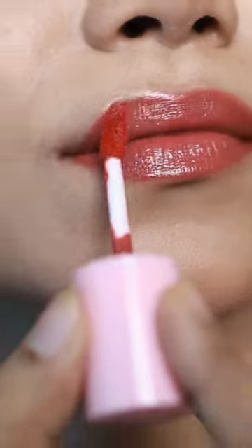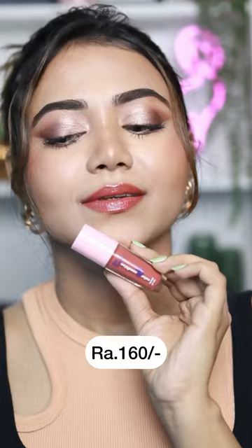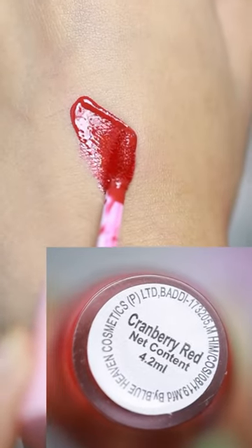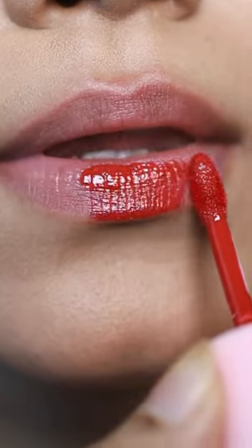Literally, it's a three-in-one product at just Rs 160. Can you believe it? And the best part, I can use it as a lipstick the entire day and it won't damage my lips.